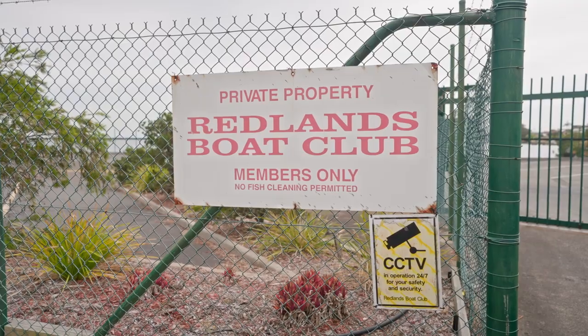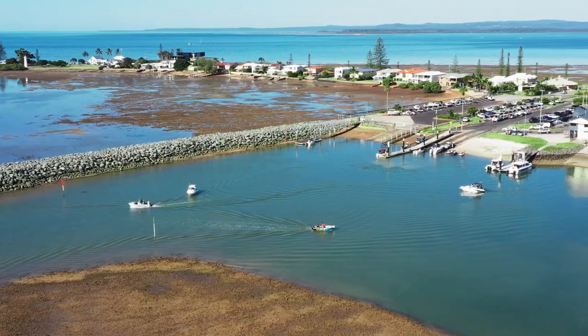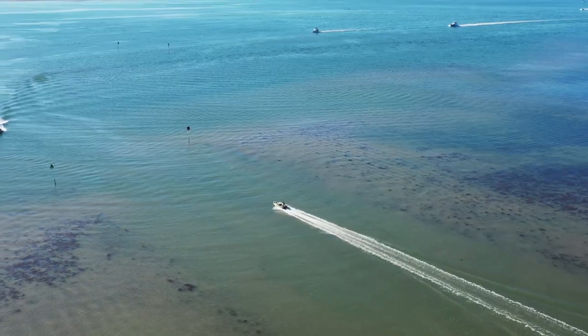Here we are at Redlands Boat Club, which is a fantastic asset for our local residents and boat enthusiasts in the Redlands. The club is steeped in history with great social events. I'd highly recommend you come down and check it out.